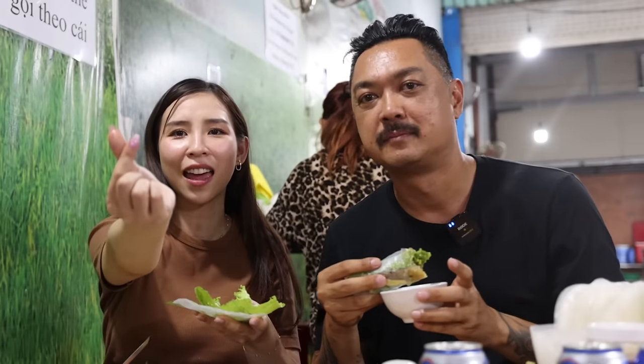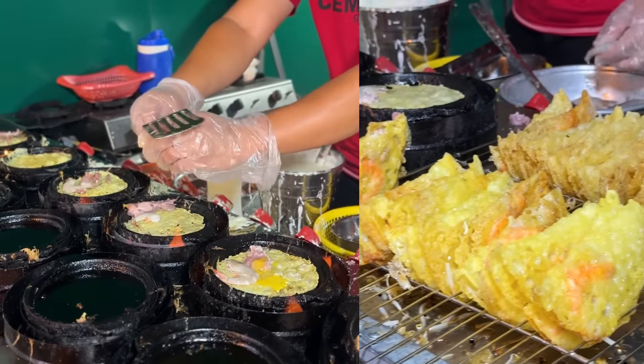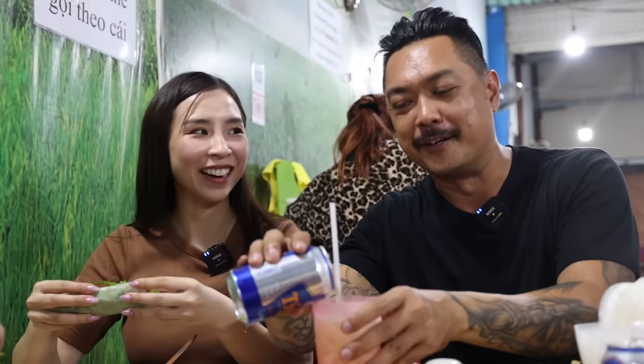I hope you enjoyed eating with us today. Let me know which of the three places you would visit if you're in Vietnam. If you want to watch more food content, click on the video here. Don't forget to subscribe — I'll see you guys in my next video. Bye!